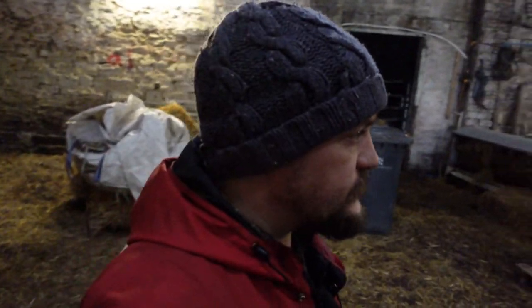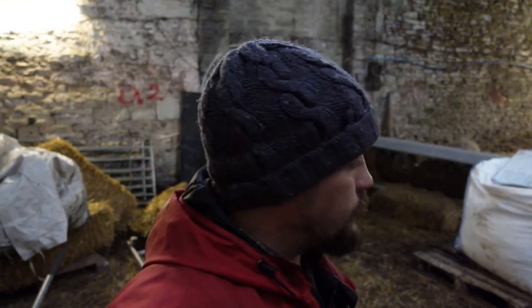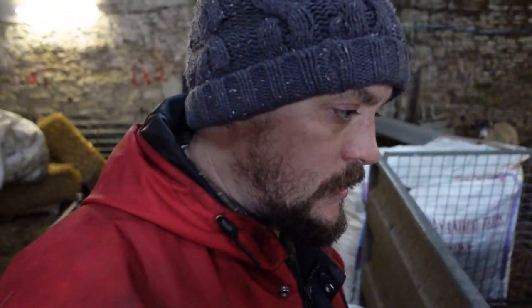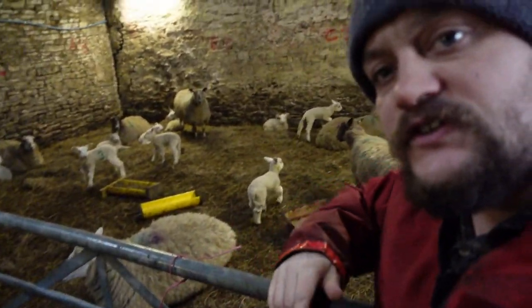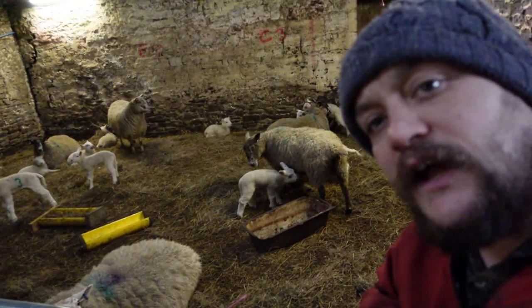Howdy YouTubers, this is just another quick video in my lambing vlog. I just wanted to show you some lambs we've had — I've been trying to film this video for a bit but just haven't had time. Over in this corner we have a few lambs which are a few weeks old, and if you can see them in the background, they're all looking really healthy.